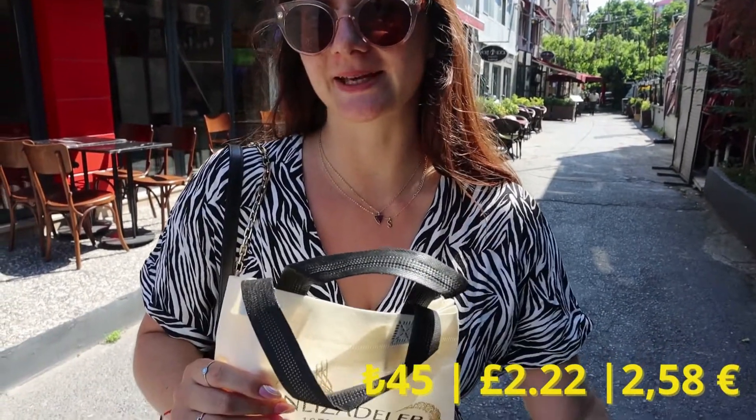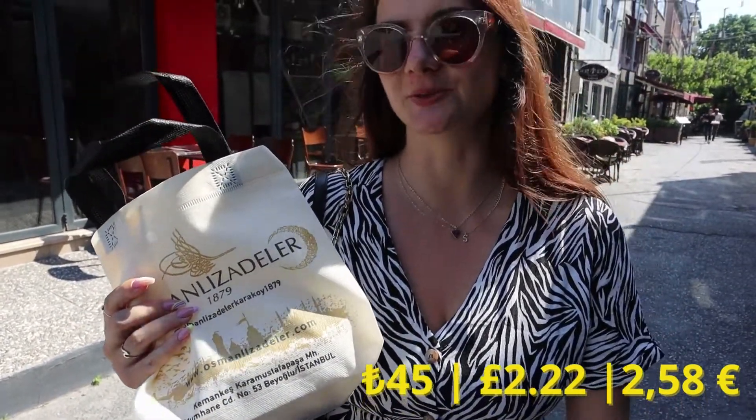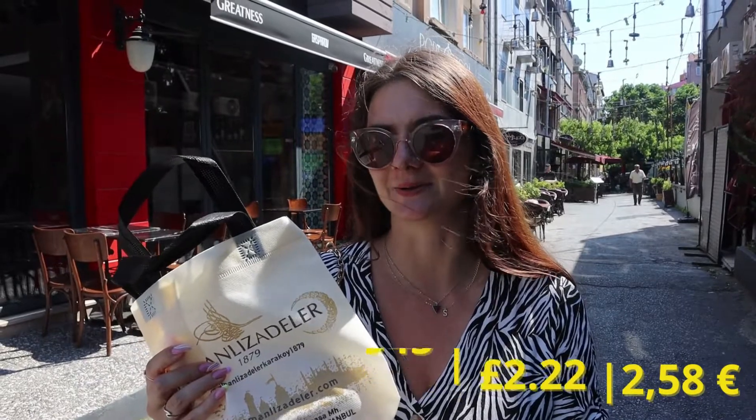We had about 80 liras left, so we got a cake from this nice shop — it's a coconut cake. I don't remember the name exactly but I'll find it for you. It was only 45 lira, so I think we had about 30 liras left.